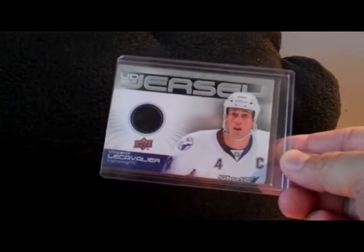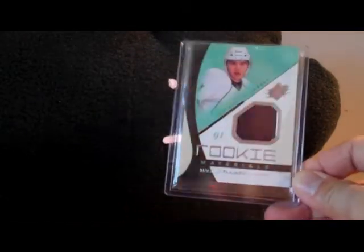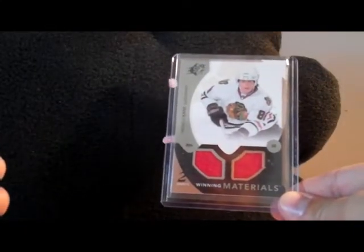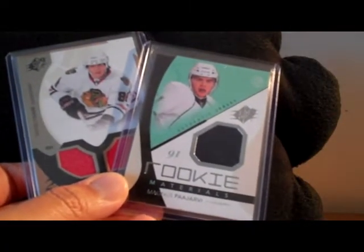From Goalie Freak we have a Vincent LeCavalier jersey card — UD jersey black swatch — a Magnus Pyarvi rookie materials card from SPX, and a Patrick Kane SPX winning materials card. All that stuff is available for trade if you're interested. Thanks to Goalie Freak, I really appreciate it.